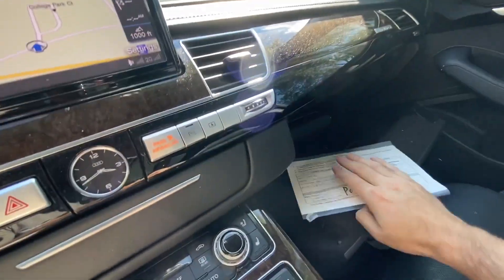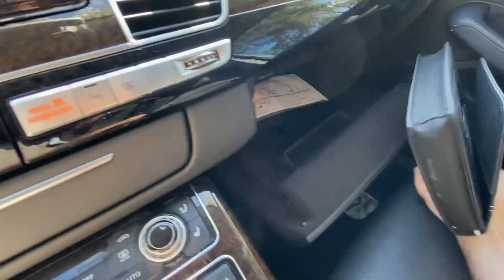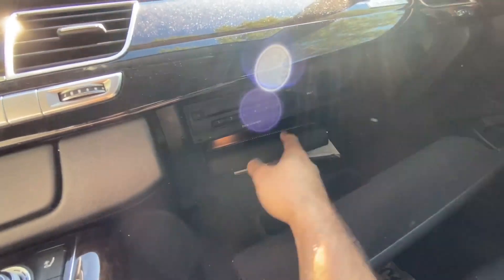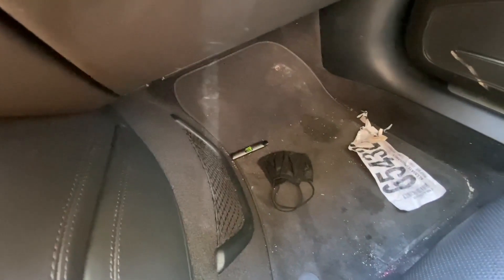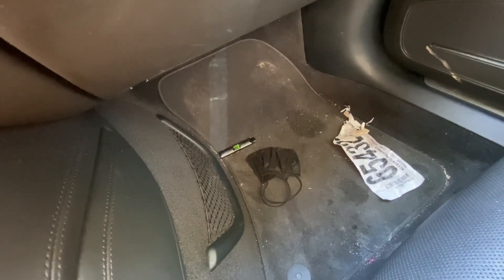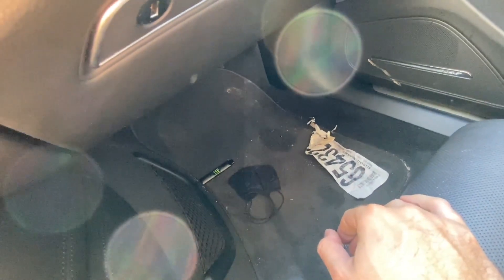There's some information from the previous owner at the rear glass. The glove box has just the user manual. The car also has a DVD changer and a valet mode you can activate from here. There's a COVID mask left behind and what looks like a vaping device — I'll throw that away.